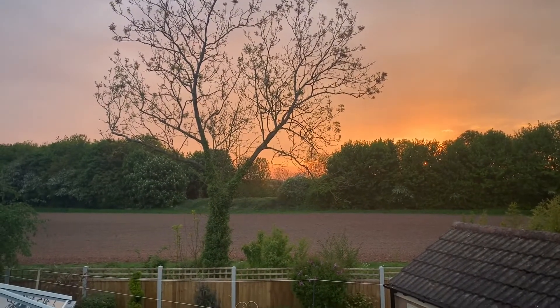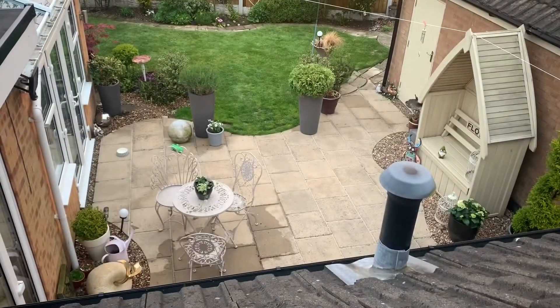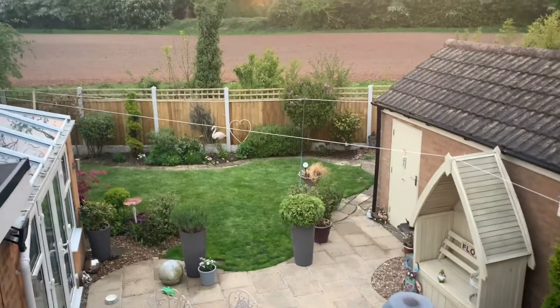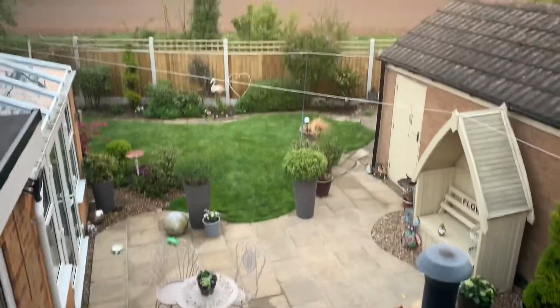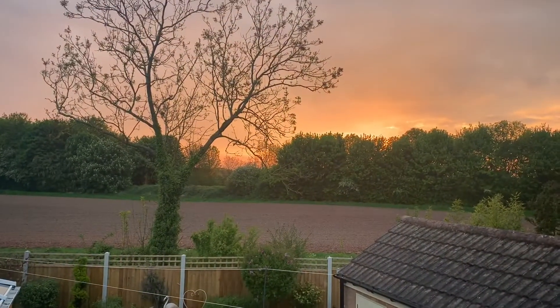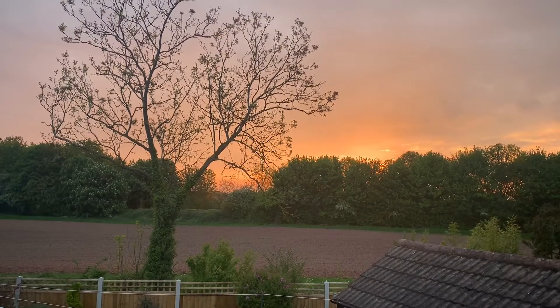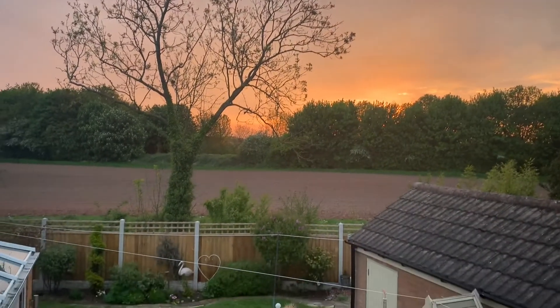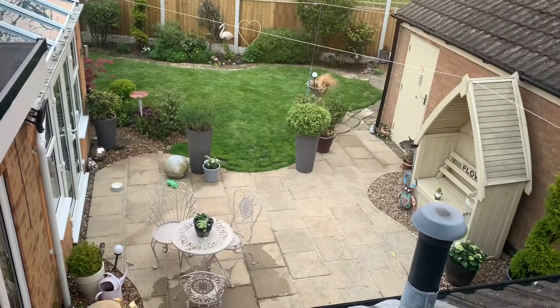Beautiful sunset! Oh, I forgot I've left Florence outside - everywhere looks pink, it's really fascinating. Florence, I'll come and get you in a minute, darling - I forgot I left you out there. Oh, look at that sky - that's absolutely beautiful. All my lights are lit up again. You can spot all my little cherry goodies!